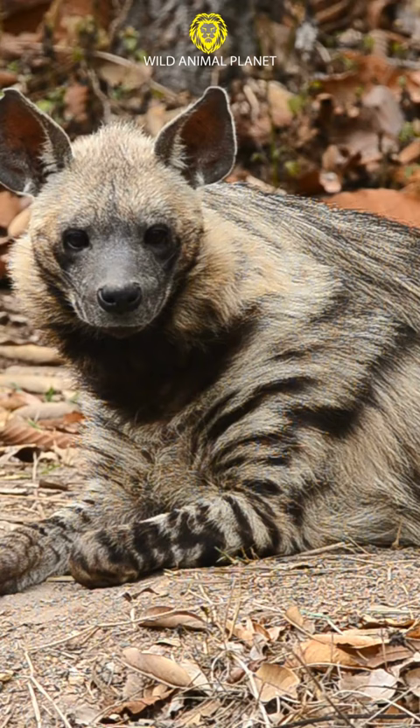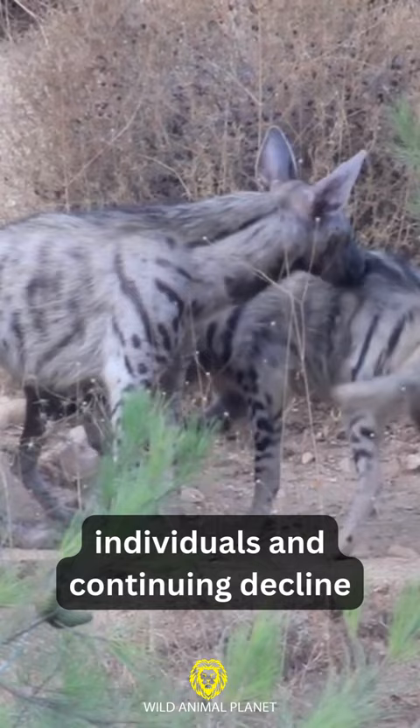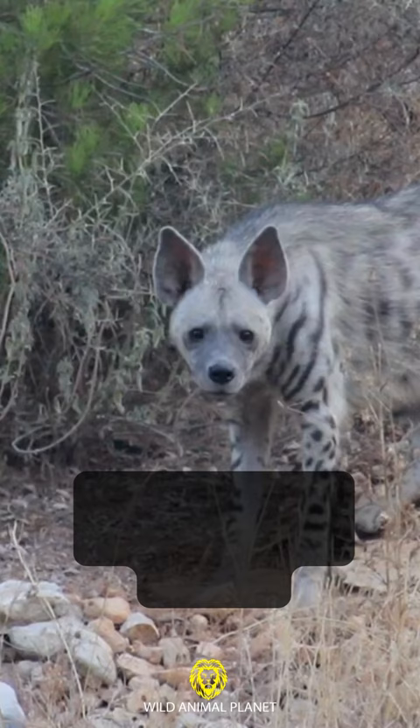3. Striped Hyena — With an adult population of less than 10,000 individuals and continuing decline, it is considered a near-threatened species.